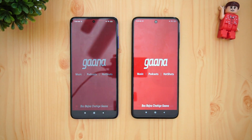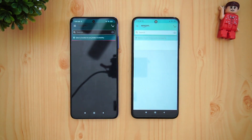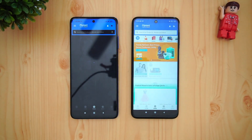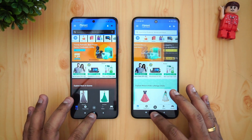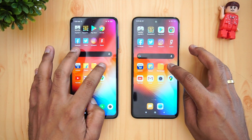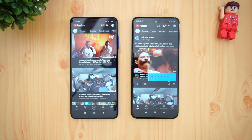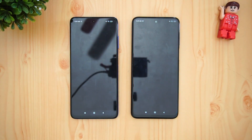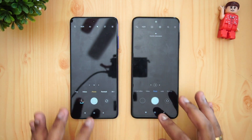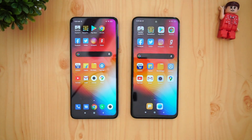Instagram was faster on the Redmi Note 9 Pro Max. Gaana was faster on the Poco X3. Amazon was faster on the Redmi Note 9 Pro Max. Flipkart — Redmi Note 9 Pro Max had an advantage. File Manager was faster on the Poco X3. Settings — almost the same time. YouTube was again faster on the Redmi Note 9 Pro Max. Camera — almost the same time. Maps — faster on the Redmi Note 9 Pro Max.